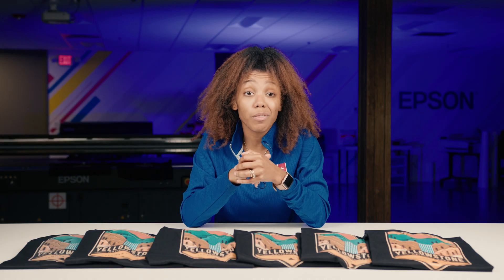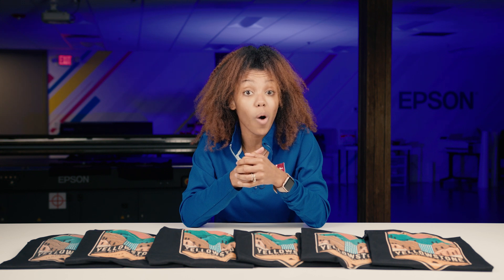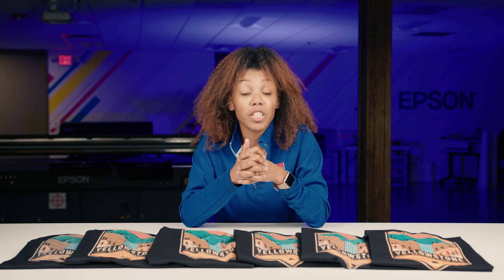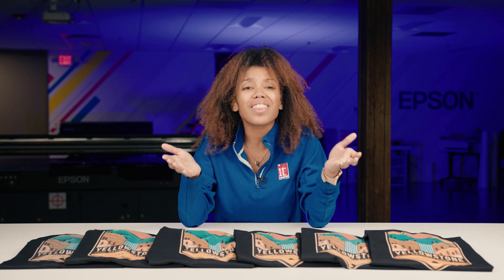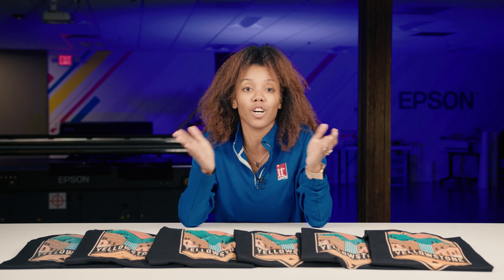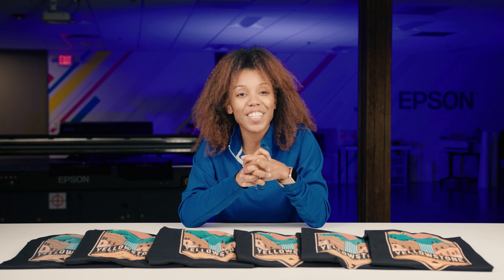I hope you found today's video informative, and be on the lookout for our next video where we will test quality and speed on the industrial version of this printer, the Epson F3070. As always, we'd love to print some samples for you or host you in our Chicagoland Demo Center. Call or email us to set something up. See you soon.